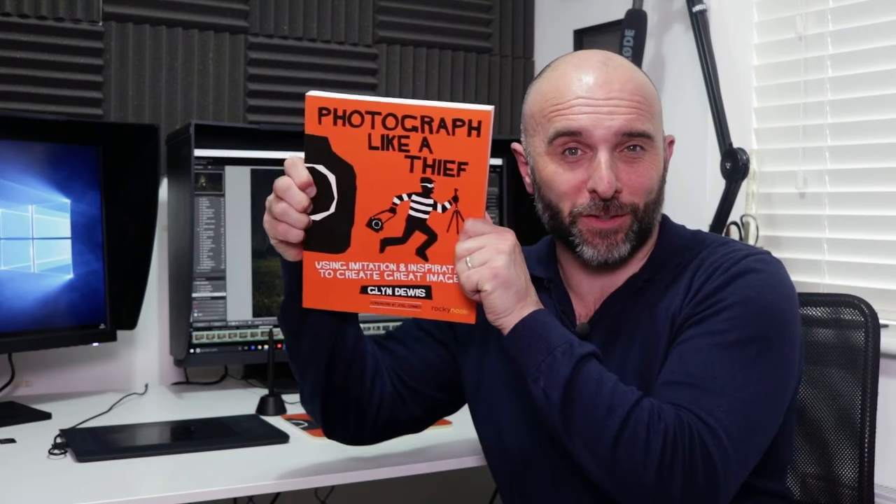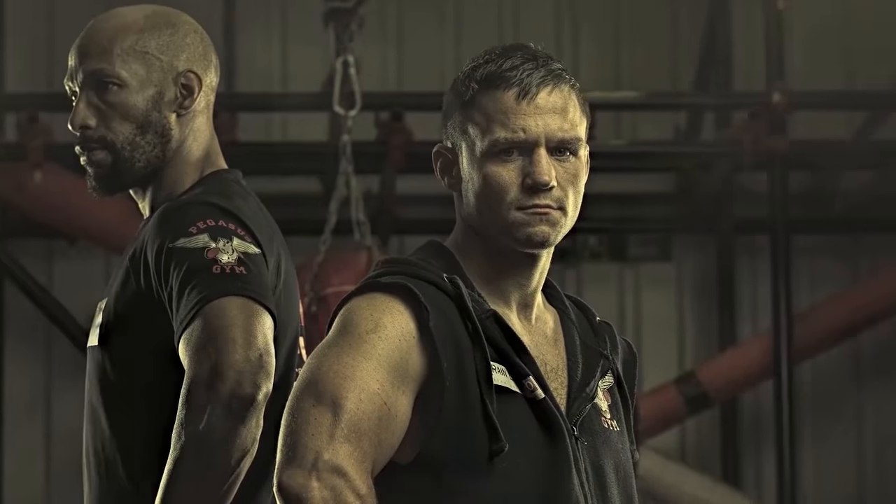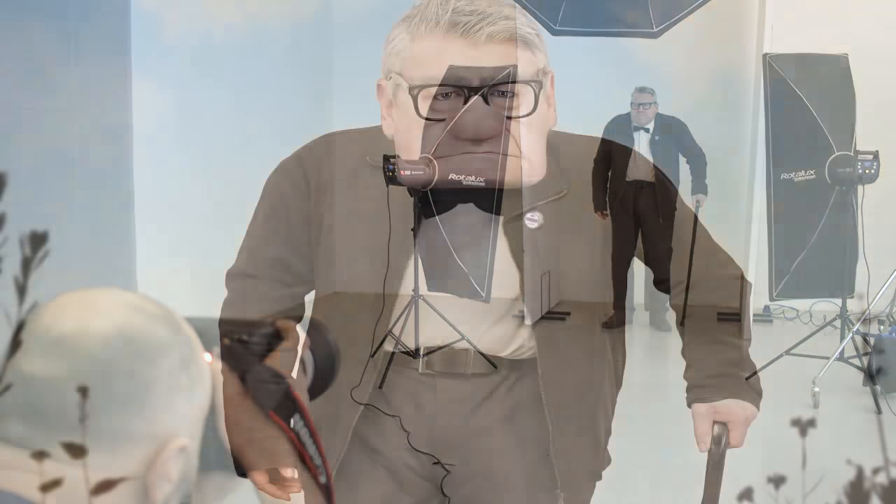Hi, I'm Glyn Dewis and I want to let you know about my brand new book, Photograph Like a Thief. I truly believe that your own unique style starts with copying because you have to have a starting point. But when I say copying, I mean looking at the work of other great photographers — their lighting, composition, posing, how they retouch their images — learning from it and going on to create something completely new.